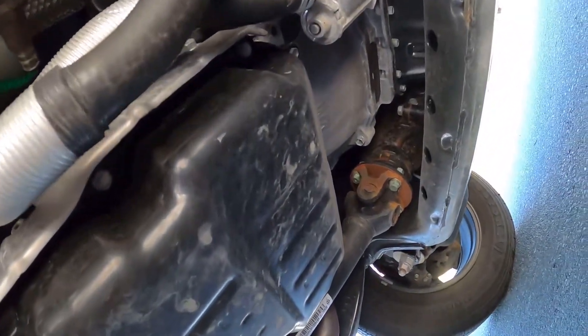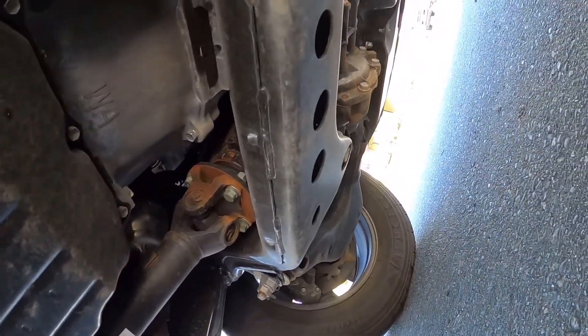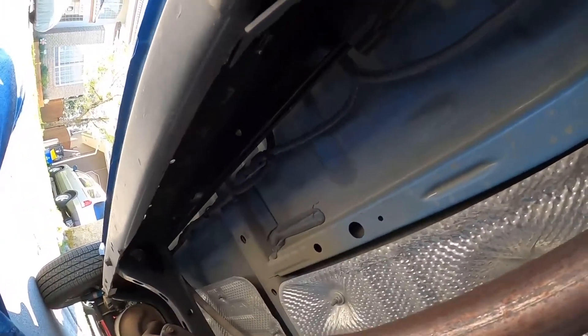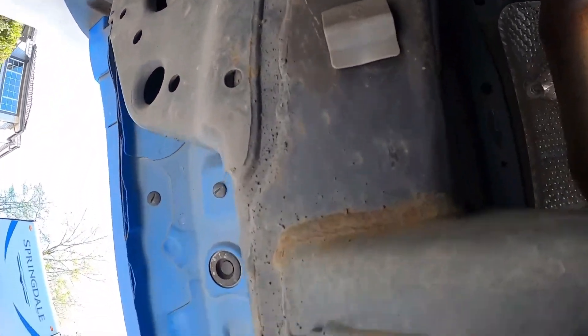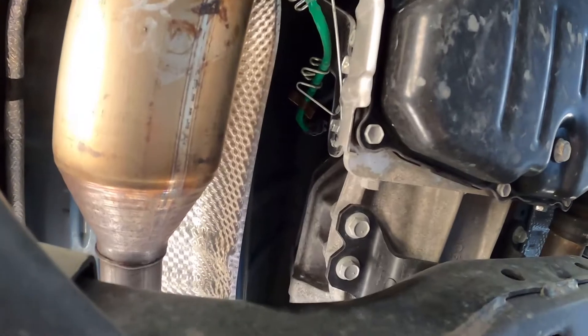This is actually the first time I've gotten underneath the truck, and there's already a little bit of rusting right there. The frame is okay, but I can see a little bit of rusting right here. All right, let's do this.